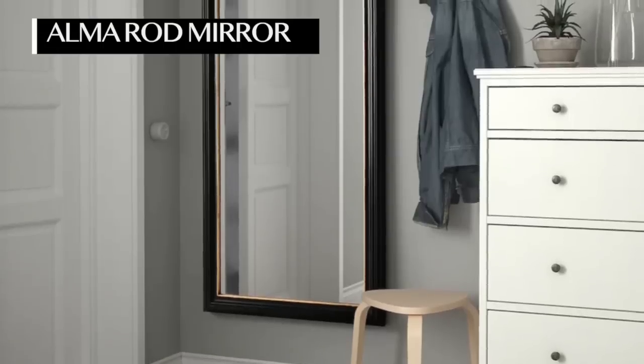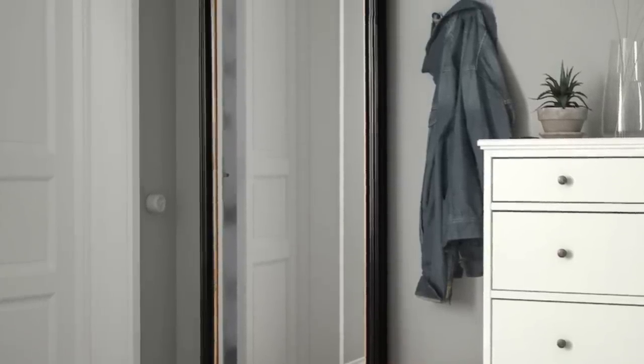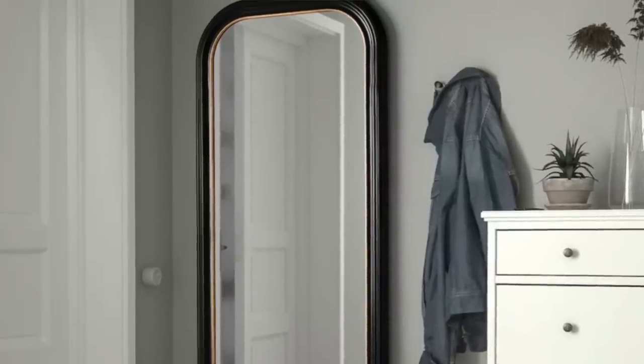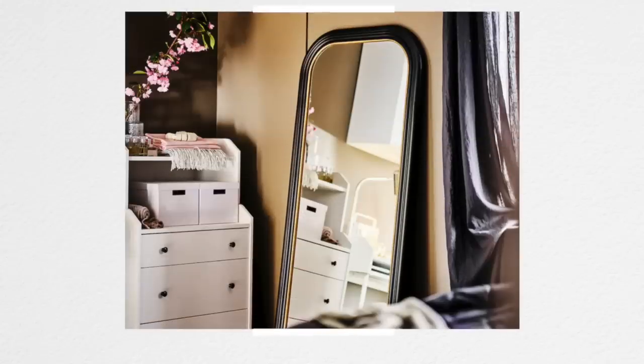IKEA also has a brand new mirror straight out of the Restoration Hardware and Bassett Furniture aesthetic. This is the Almarod mirror at $180 — it's a curved mirror with some depth to it. It comes in black, which I honestly find a little harsh, but this is something you can paint. I do like it much more than their other gold mirrors, which are just an ugly crusty gold. If you're into dark academia, this is it for you — and I really believe you can paint it without too much difficulty.